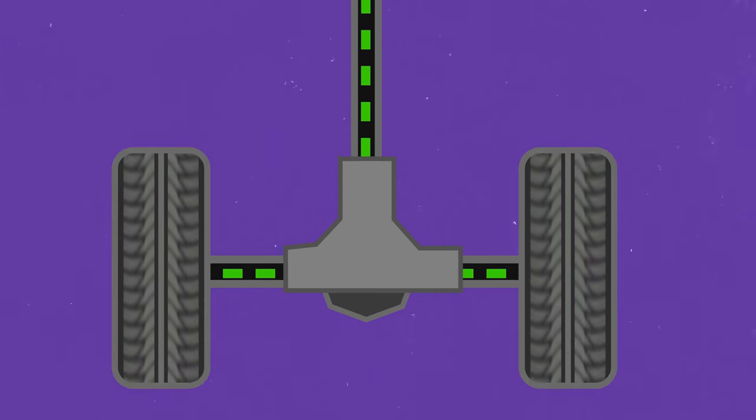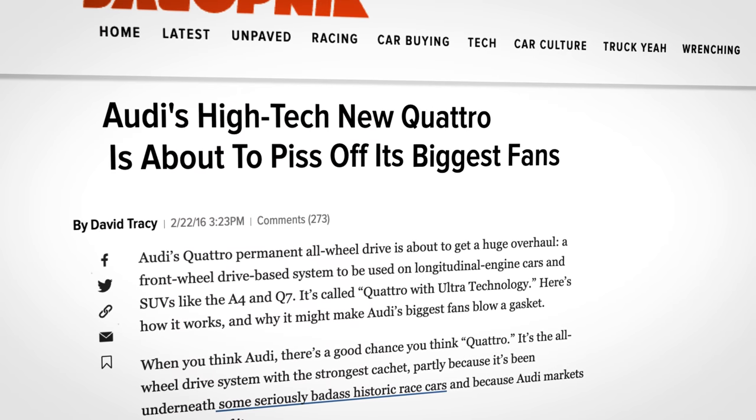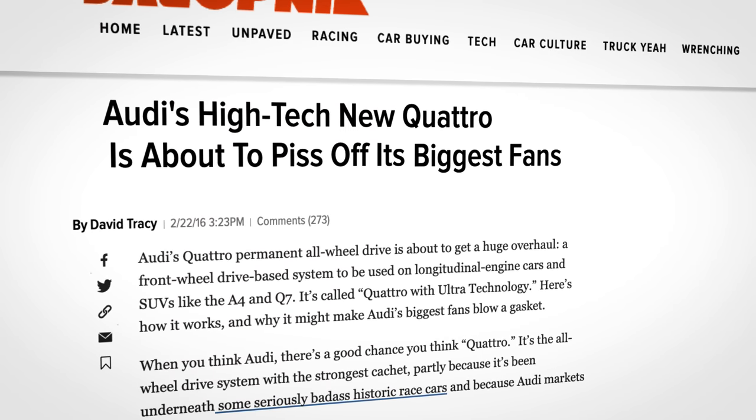Quattro Ultra spends most of its time sending power to just the front wheels. When the system was first announced, not everyone was super happy about that. Remember what people said about their old Haldex systems? Pretty much the same thing was said about the front-biased Ultra: it's not real Quattro. But here's the thing.